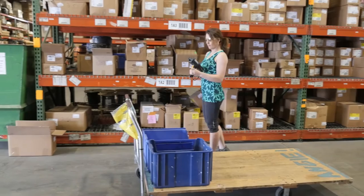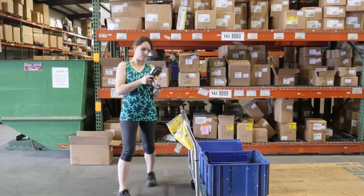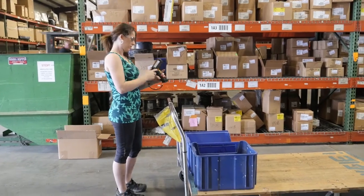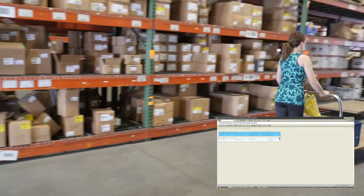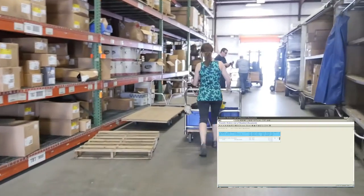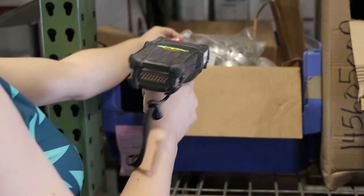Next, the materials are put away in a bin in the warehouse using a mobile version of the LT01-LT11 transaction. Using the MC92NO RF scanner, the items are scanned and the locations are recorded in SAP. Materials can be moved within work centers and from bin to bin using an RF scanning transaction at any time for accurate tracking.